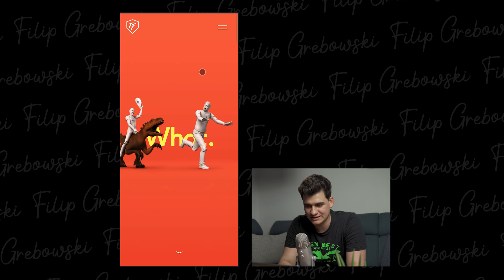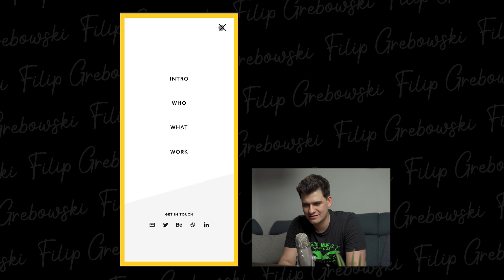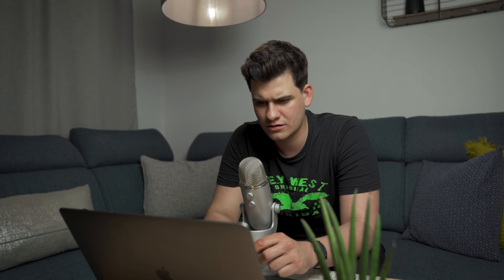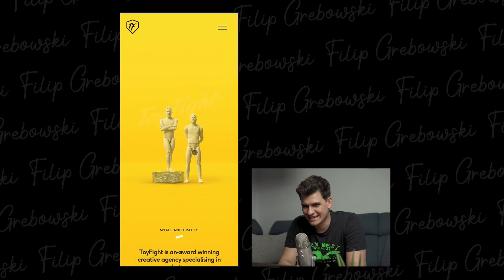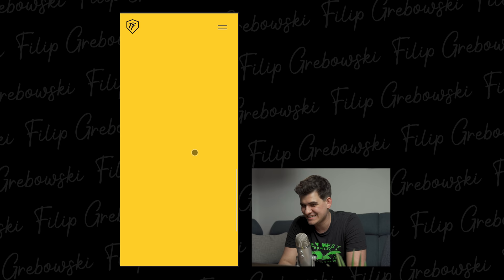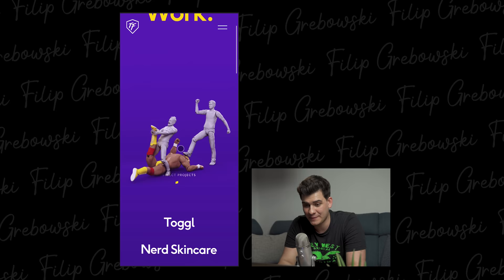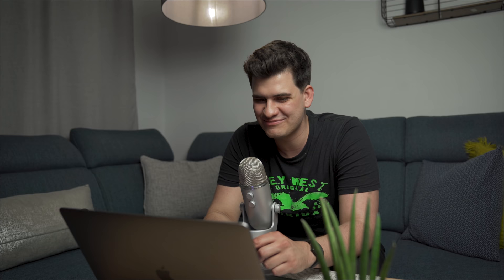In mobile, this works. Menu looks really good. I liked that transition — that was nice. How about if I start scrolling? There's nothing here. Uh-oh. Guys, toyfight.co — award-winning creative agency specializing in design — and you leave this much blank space on your website? You gotta fix that. Let's click on work. I like those transitions — it's a bit laggy. But overall, again, white space. Not good, there's nothing here. But I love the animation, so that's great.